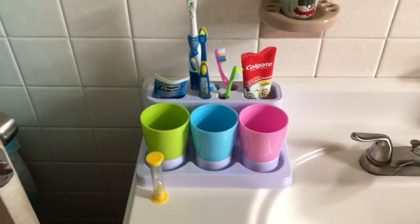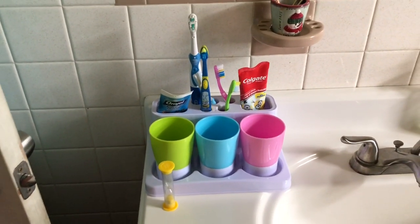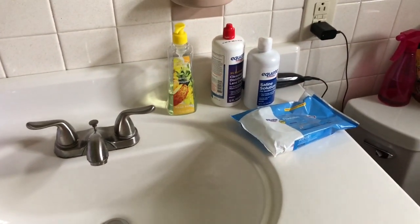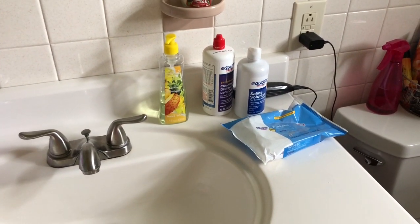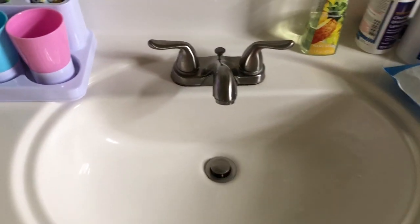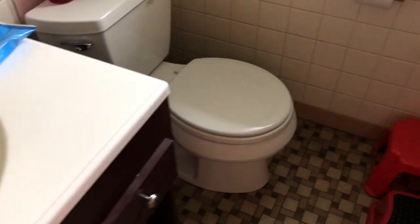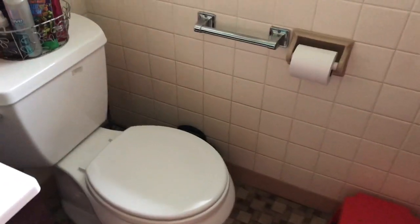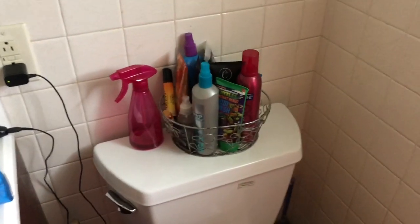Here's the countertop — that's a little toothpaste station, if you will. There's little solution bottles and stuff, eye contact solution that can be put away. But I don't have a hoarded countertop. I can clearly clean this sink, so I am very capable of keeping rooms clean. What I'm going to do is declutter it because it could look a little nicer.